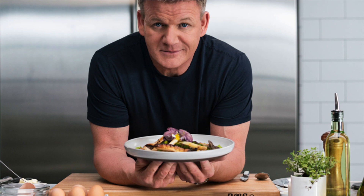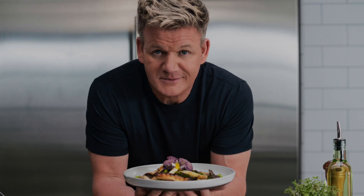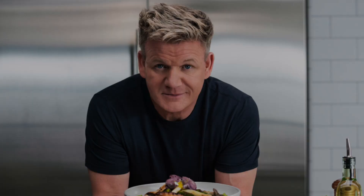Smack dab in the middle of this picture we can see a man in a black t-shirt looking at the camera. "Smack dab in the middle" is a very informal way to say in the center. The man in the center of this picture is a famous chef who has a variety of television shows in both the UK and the US.